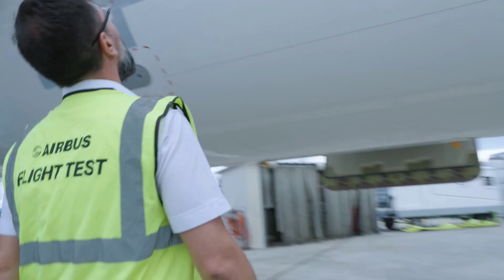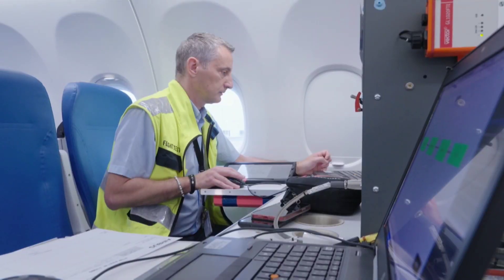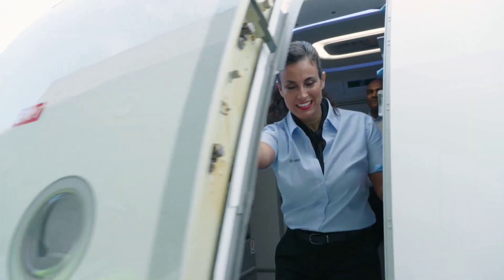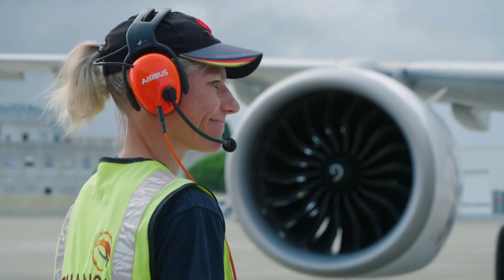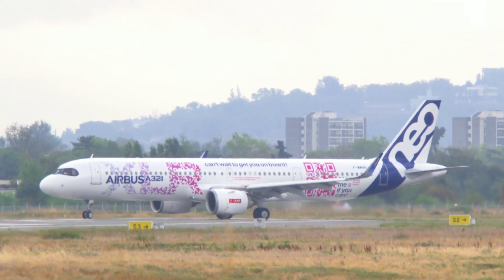Both engine options for the A321XLR offer exceptional performance and efficiency, providing a delightful flying experience for passengers. So, no matter which engine you choose, you can rest assured that your journey will be comfortable and eco-friendly.